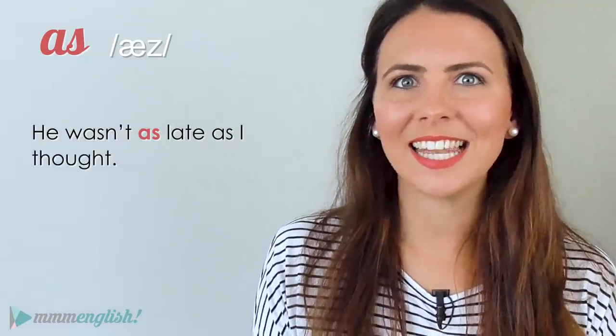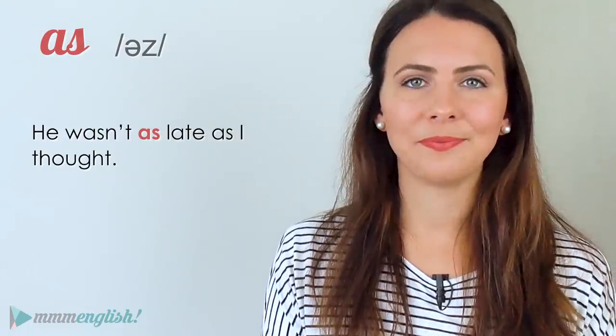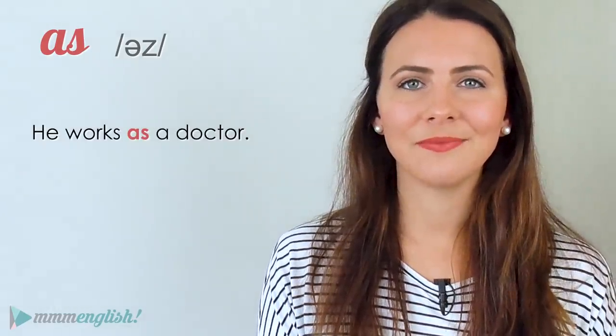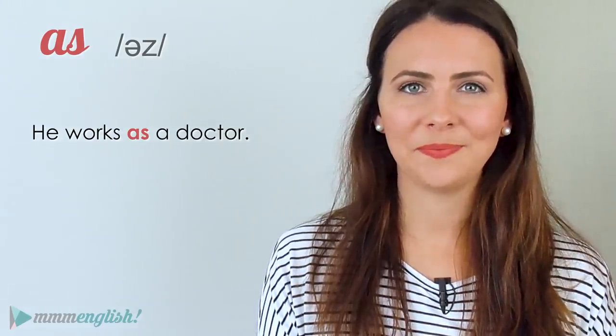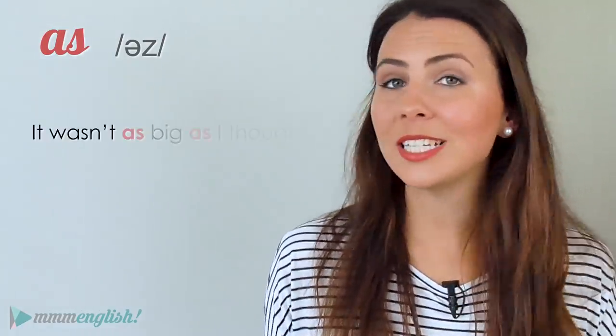The word 'as' can be a conjunction connecting two parts of a sentence, a preposition, or even an adverb. So it can be stressed: 'He wasn't as late as I thought.' But it's often unstressed, again using the schwa for the unstressed sound. 'He works as a doctor.' 'It wasn't as big as I thought.'